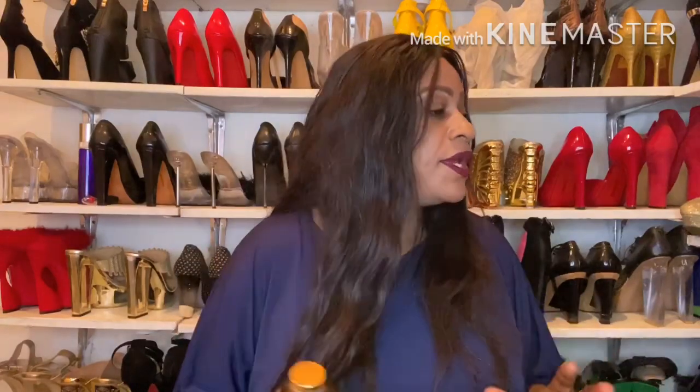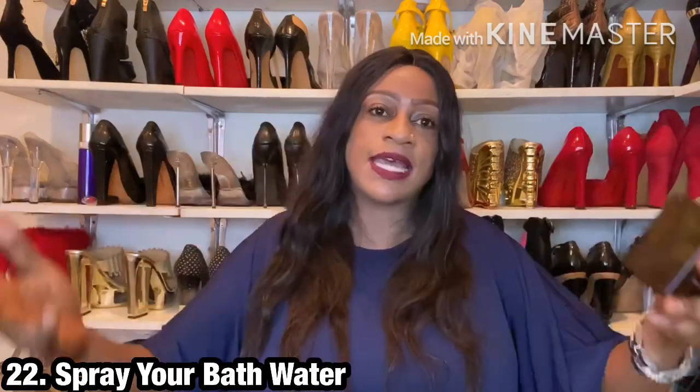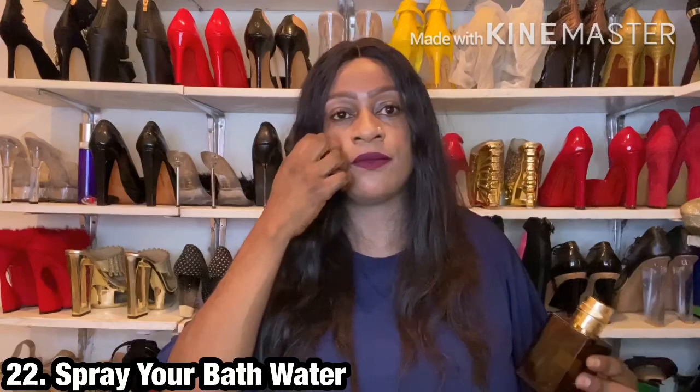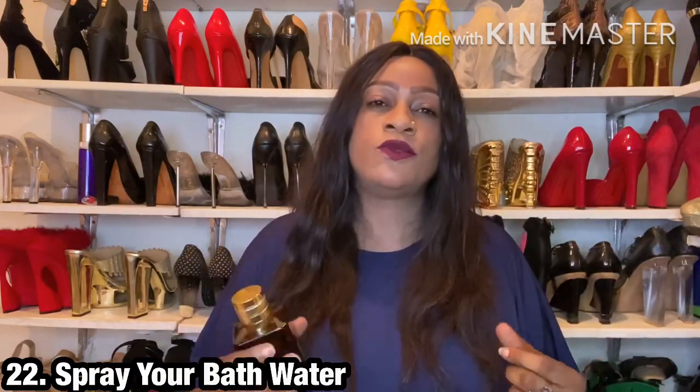The next point would be to spray the fragrance directly into your bathing water. I know some people will say fragrances have chemicals, and that is correct — but if you're spraying one ml into a full bathtub, the ratio is so small that the chemical content may actually be insignificant.